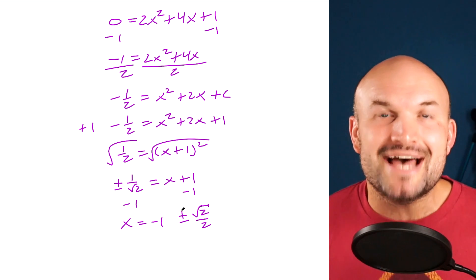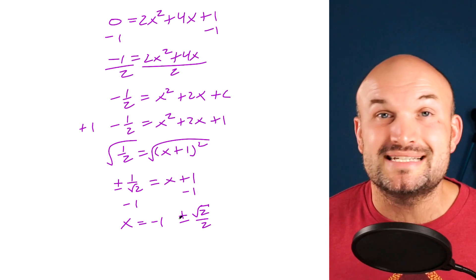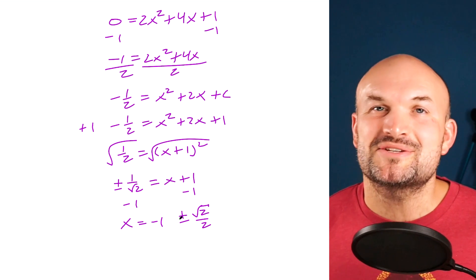If you found this video helpful, please check out my other examples below or my next video on completing the square. Cheers.